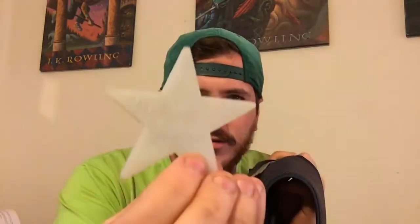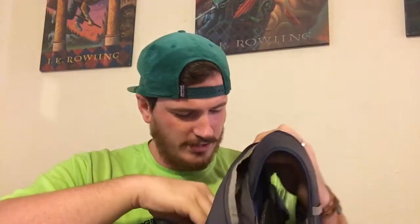My geocache treasures. This is what we leave. This Sharpie's kind of wearing off, but that's our geocache find things.